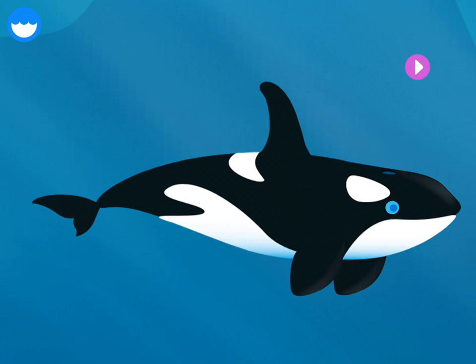An orca, also known as a killer whale, is a strong, fast marine mammal. These social animals often travel in groups called pods. Let's build an orca!